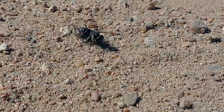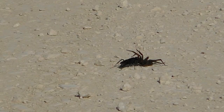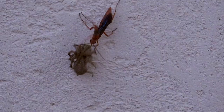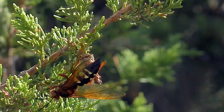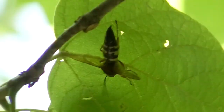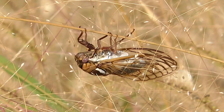Murder hornets aren't a thing in Kansas. But try this one – Paralyzer wasps. There's plenty of them around, and they all have their own fascinating and grisly stories. Maybe the most famous is the Cicada Killer, a huge striped wasp that parasitizes massive and heavy cicadas of the trees and fields.